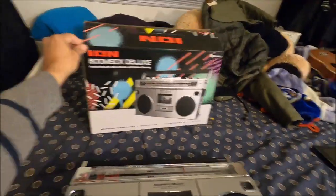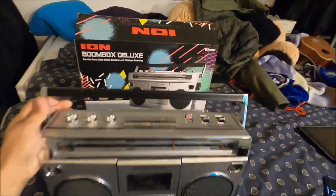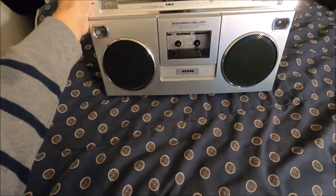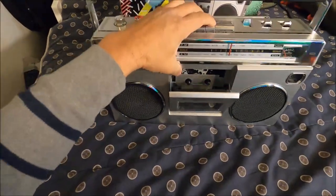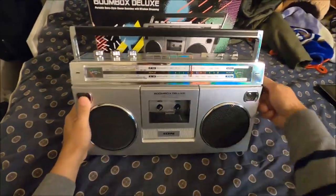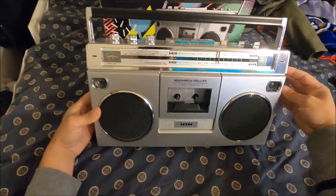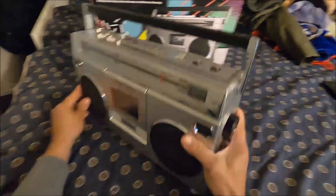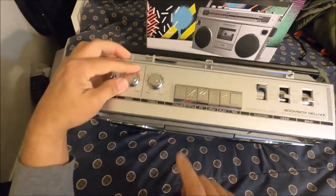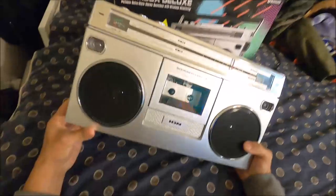There's the box right here, and everything is just like the original retro boombox. It has a real cassette player, and what's unique about this is that everything is totally retro — it's original retro design. It has bass and treble control, just like the old days, and there's a real cassette player. They have these right now at Best Buy.